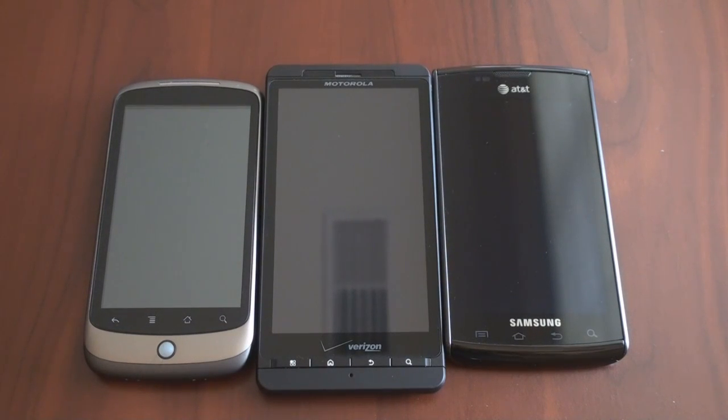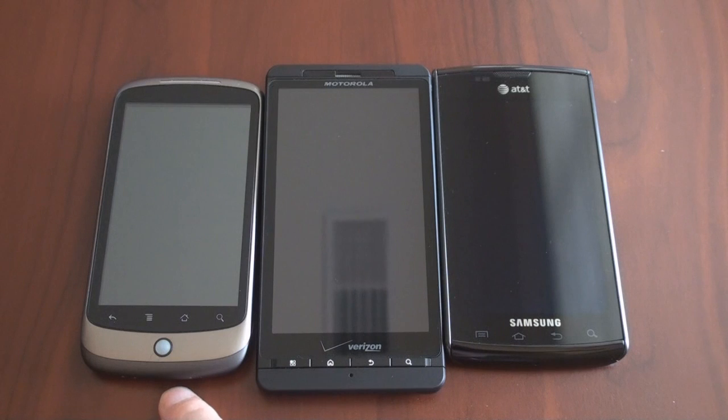Hey guys, it's Brandon Miniman from Pocketnow.com, and in this video we're going to do some real world speed tests against three Android devices that run completely different processors. We have the Google Nexus One, which runs the Snapdragon processor from Qualcomm, running at 1 GHz. The Droid X from Motorola is running a 1 GHz Texas Instruments OMAP processor, and the Samsung Captivate is running Samsung's Hummingbird processor, also clocking in at 1 GHz. This is the same processor that's being used on all Galaxy S smartphones being released now and into the fall.